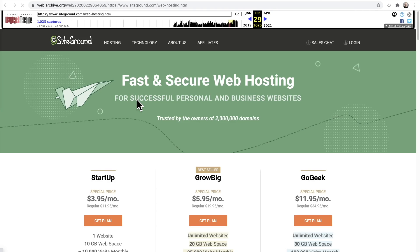There are a ton of people that are so mad at SiteGround, and I think it's for a fair reason. I'm using the Wayback Machine at archive.org to look at older versions of their pricing page. In 2020, they had a price increase.